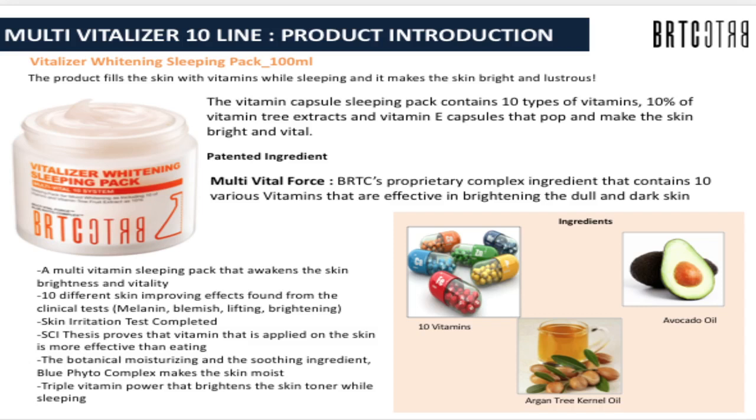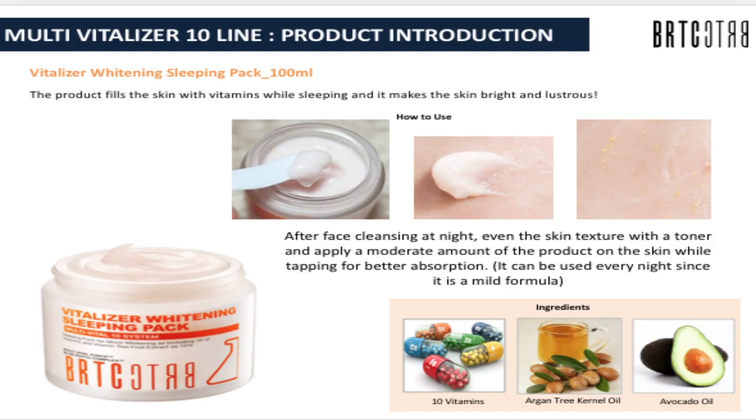The product line includes about 8 products, including the Multi Vitalizer 10 line. The Vitalizer Whitening Sleeping Pack is a vitamin capsule sleeping pack containing 10 types of vitamins (10% vitamin, 3 extracts) and vitamin E capsules that pop and make the skin bright and vital. It has avocado oil and argan tree oil, the soothing Blue Phyto Complex, and triple vitamin power that brightens the skin toner while sleeping. After cleansing at night, apply the product to the skin, tap for better absorption, and all those ingredients absorb overnight.